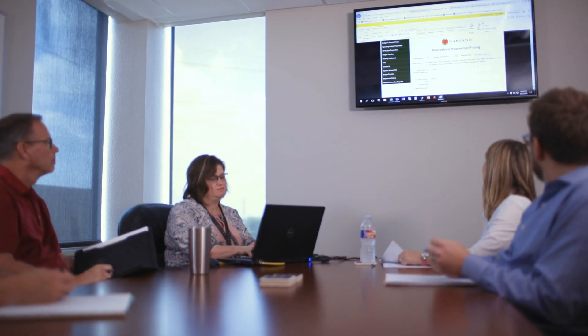The citizen programmer here at the City of Garland is any individual in a department that has the passion to provide a solution.